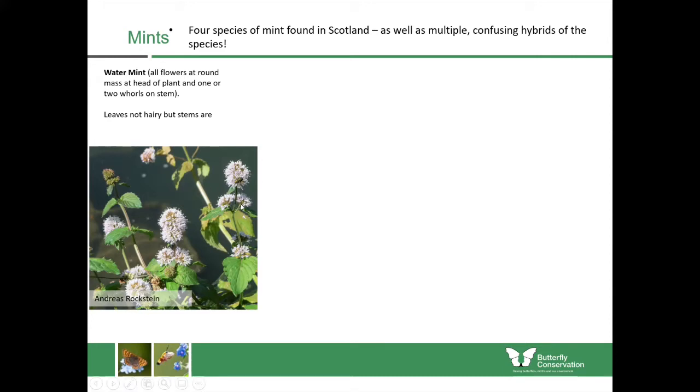Whorls are where you've got flowers all around all sides of a stem. You can tell it's mint because of the smell of the leaves — if you're not sure, just rub the leaves and it should smell like mint. With some mints you need to look at the hairs on the leaves to separate them. For water mint, the leaves are not hairy but the stems are.